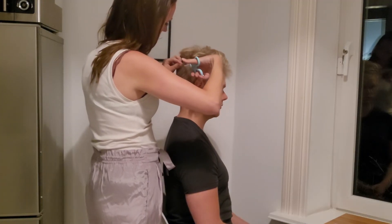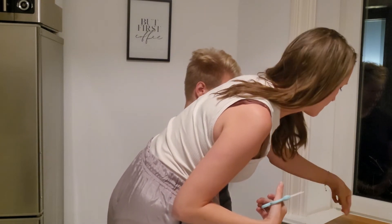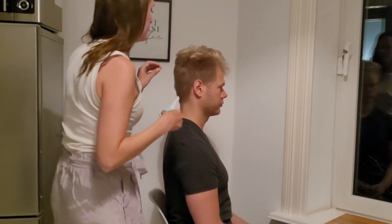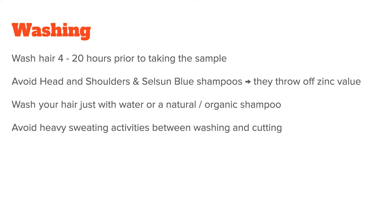Now on to cutting the hair sample. Doing this correctly is extremely important and cannot be overemphasized. As for washing, wash your hair between 4 and 20 hours prior to taking the sample. Please avoid Head & Shoulders and Selsun Blue shampoos, as they are known to affect some readings, especially zinc. Instead, either wash your hair just with water or a natural or organic shampoo.